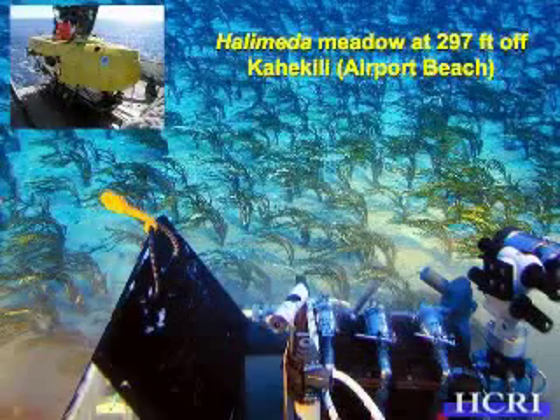What's even neat is it occurs really deep. With the submersible and ROV surveys we've been able to do, for instance, this is all the way down at 297 feet deep — off of Kahekili, or Airport Beach, in west Maui, just around Ka'anapali. And this is what they look like. These plants are really tall and sort of spaced out but really abundant. If you look at this area, there's a lot of Halimeda here, and they're pretty much as far as the eye can see.